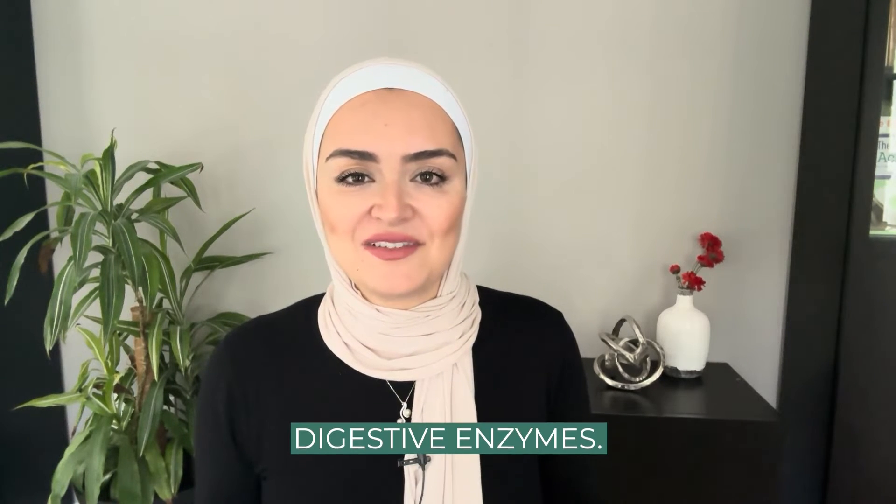My name is Noor Zibdeh. I am a functional and integrative dietician, and I help people overcome digestive discomforts, IBS, H. pylori, food sensitivities, autoimmune flare-ups — all using personalized diet and supplement plans, as well as lifestyle strategies. And in this video, we're going to talk about digestive enzymes.